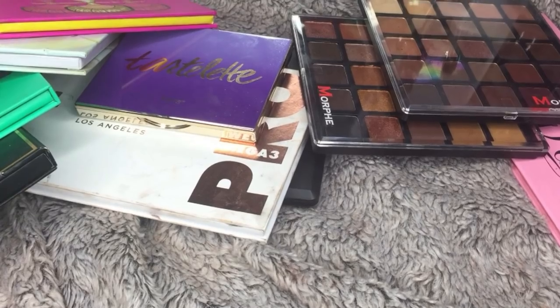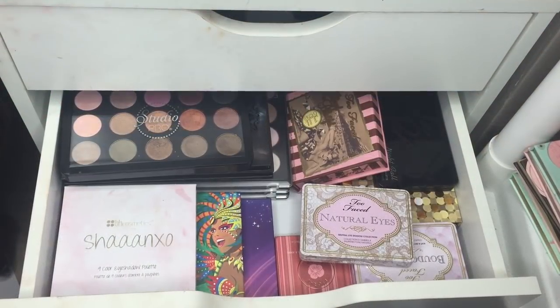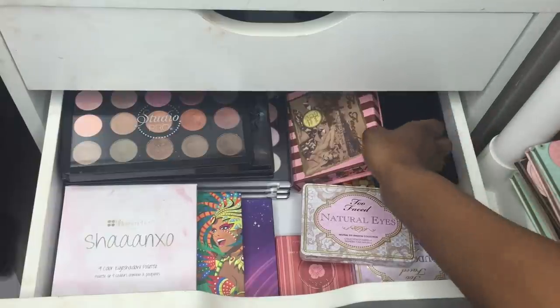Sorry about splitting the videos — here's part two. In my second drawer I have all my authentic eyeshadow palettes. I won't be swatching the BH Cosmetics palettes since I already have a BH Cosmetics haul video.